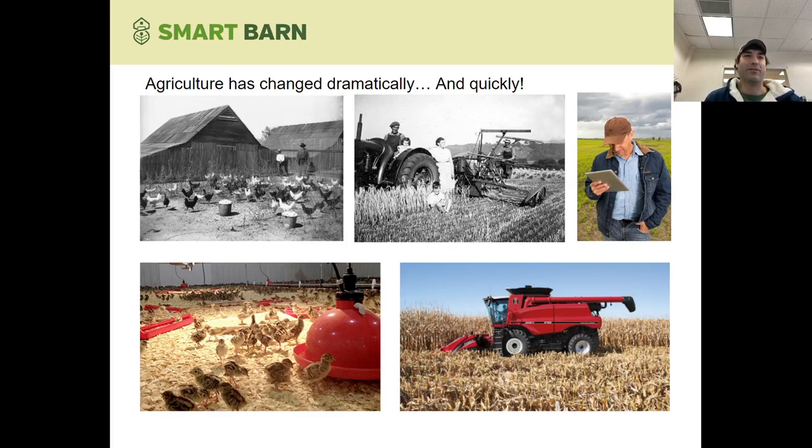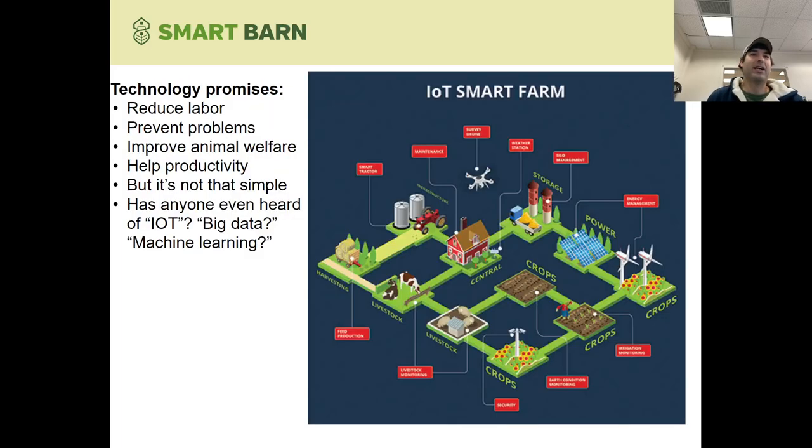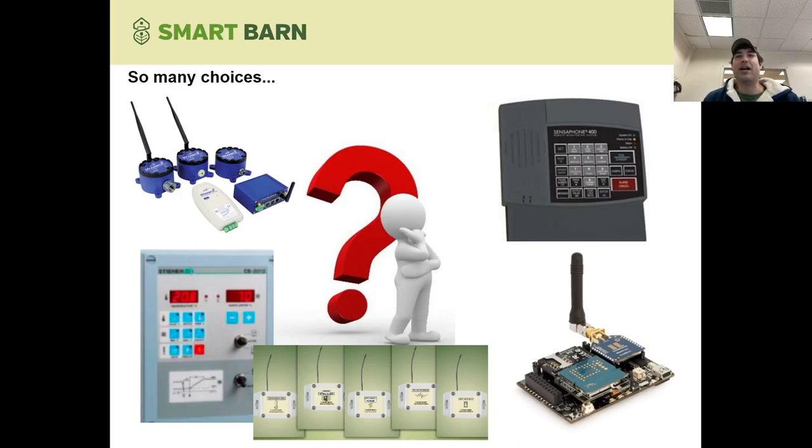Just the number of options available to you can be daunting and overwhelming. There's all sorts of marketing and promises telling you that you need to implement this on your farm. Making a decision on what to use is a challenge, much less even figuring out all these buzzwords like Internet of Things and big data. It's hard enough when you're building a new barn or upgrading controls in your hog farm to decide what alarm system you need, what thermostat, what ventilation controller, when there's so much out there.